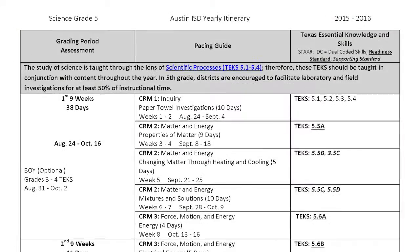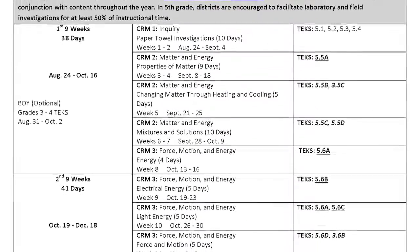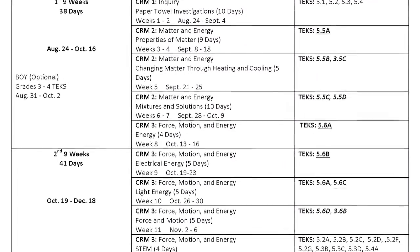I think we have to talk about the curriculum documents in science. These documents are the clearest of all the documents you can find in SchoolNet. They are well-paced, they have a lot of information, and they make it very easy to plan your lesson.